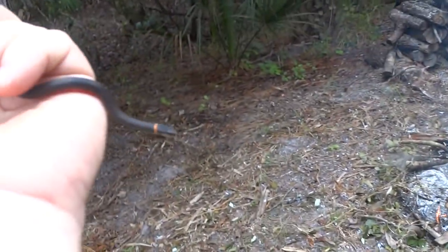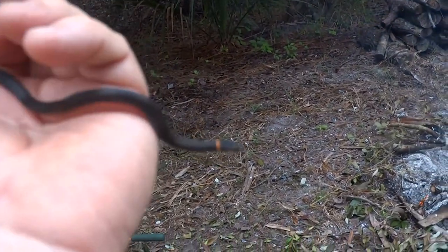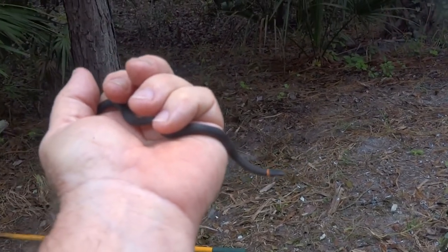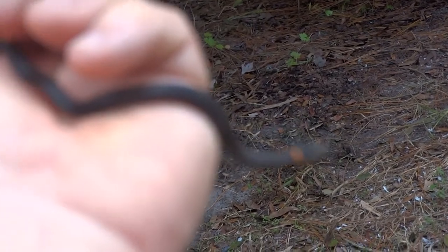This is the Florida ringneck snake. It looks kind of plain from the top, except hopefully you can see that orange ring around its neck. Very nice little snake.